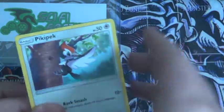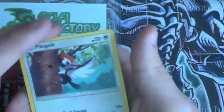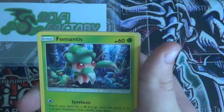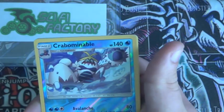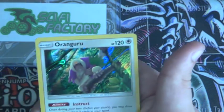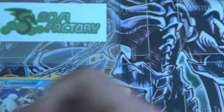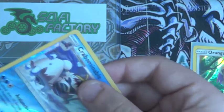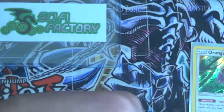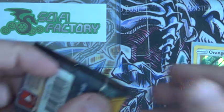Next pack here. I also do have sleeves for good pulls. Pikipek, Spearow, Fomantis, Morelull, Skarmory, Crabominable — which is a rare — and then Oranguru, hollow. That's pretty cool. Fire Energy, Poliwhirl, Brionne, and then a Timer Ball. The Oranguru is actually one of the more valuable hollows of the set. The one Secret Rare that I'm looking for is an Ultra Ball — at least I'd like to pull it out of this box if possible. Two more packs to go for this part.